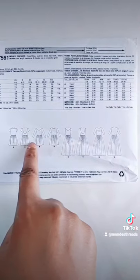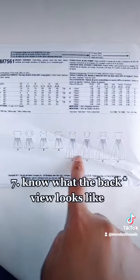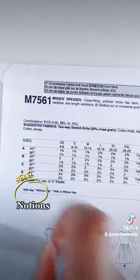Number seven, know what the back of the pattern — or your dress or whatever it is you're working on — is going to look like. These are the back views. Number eight, know what you need: what type of fabrics you need, what type of notions you need.